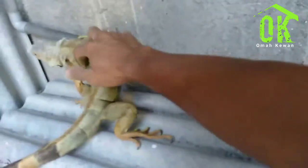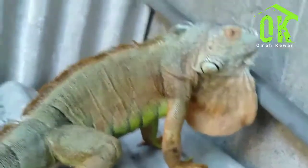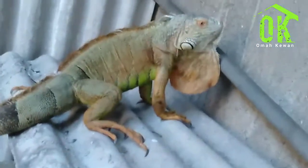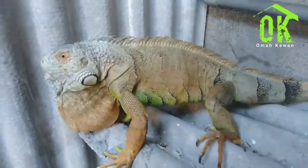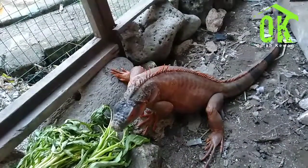Mari lihat iguana jantannya. Yuk, kita turunkan dulu iguana jantannya — susah sekali, dia melawan kawan. Nah, ini dia sudah turun, inilah pejantannya. Dia sangat birahi jadi susah untuk dipegang. Tapi dia nggak menggigit kawan, karena setiap iguana itu mempunyai karakter yang berbeda-beda. Ada iguana jantan yang sedang birahi itu agresif, dan ada juga yang tidak mau dipegang tapi tidak menggigit.